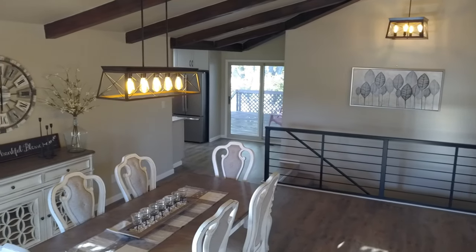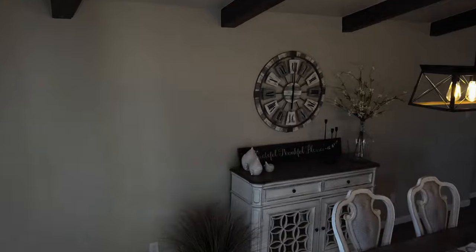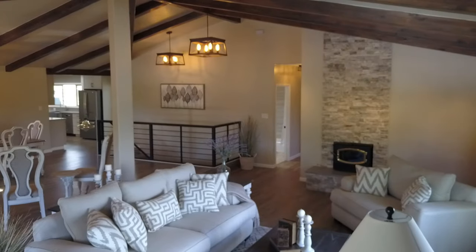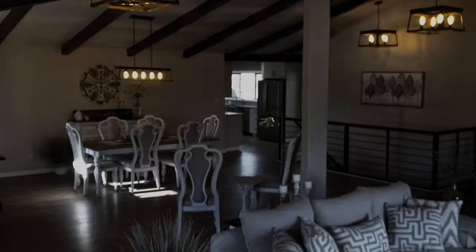It's wide open — perfect for large gatherings or small family gatherings. Great place for the Christmas tree there in the corner, and another look at this awesome sight line with views right into the gorgeous kitchen.